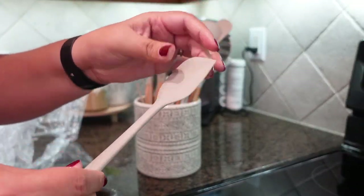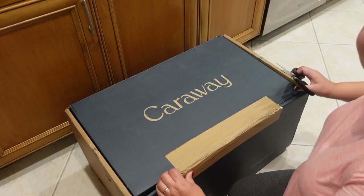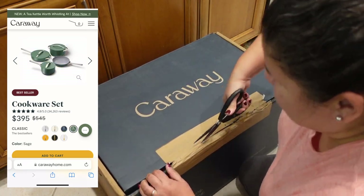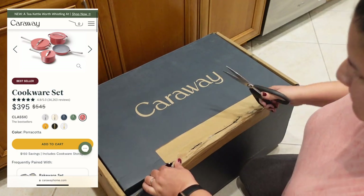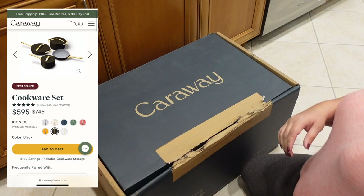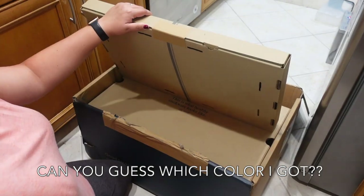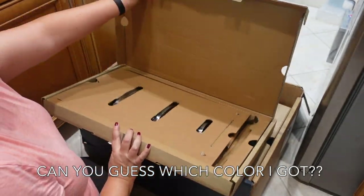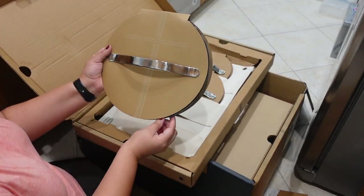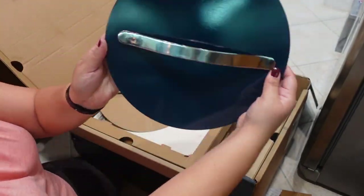The crock is from Target and it matches the canisters I already own. Now I'm opening up my brand new Caraway cookware — I am so excited about this. I've been looking for good non-toxic ceramic cookware for the longest time and Caraway fit the bill. It comes in a variety of colors — can you guess what color I got? It was packaged so beautifully and it comes with organizers. Did you guess blue?